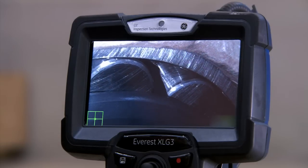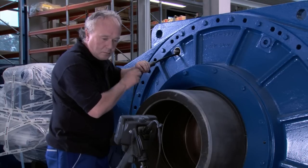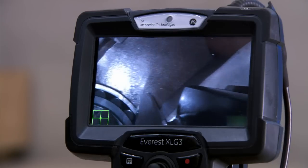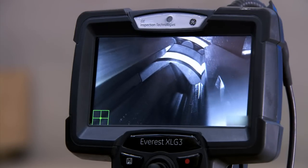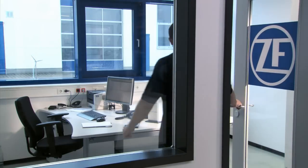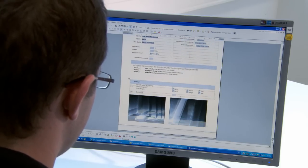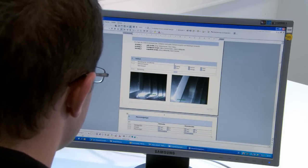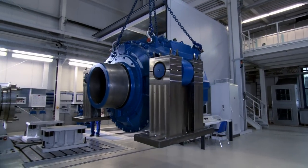ZF services uses state-of-the-art video inspections for reliable fault analysis, which are also used directly on site at the wind power plants. Special sensors with a diameter of just 3.9 mm visualize the smallest clearance. Therefore, wear and tear on and damage to gearboxes can be diagnosed early, and corresponding repairs performed quickly and specifically.